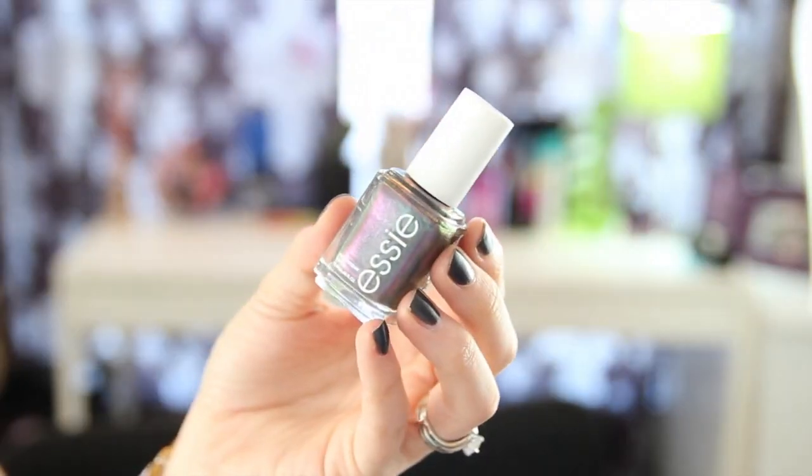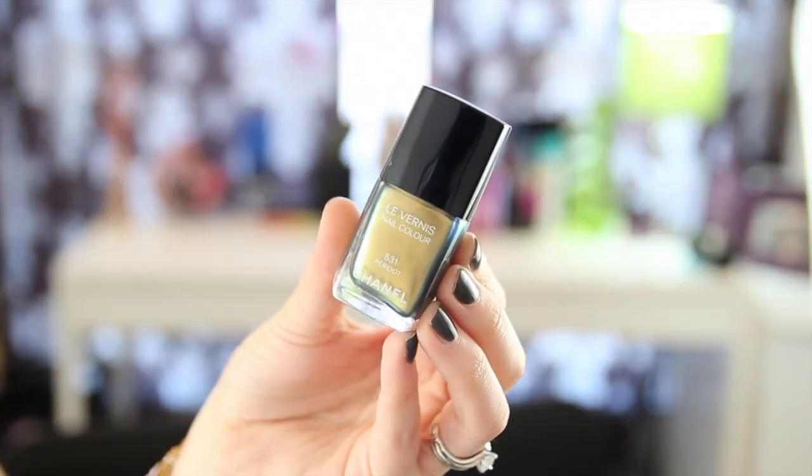Now, duochromes! Essie has a new collection called For the Twill of It — that's what's on my nails, where the Cashmere Bathrobe came from. This is like a purpley, gold, blue, green mesmerizing color. There's a similar color in the Katy Perry collection so if you have that it's similar, though a little more sheer — that's more of a 3-4 coater. This is also a throwback from 2011: Chanel Peridot. You don't have to have this specific polish, but it's a really pretty bluey, greeny, gold duochrome. It's a classic, and now there are so many other options available.